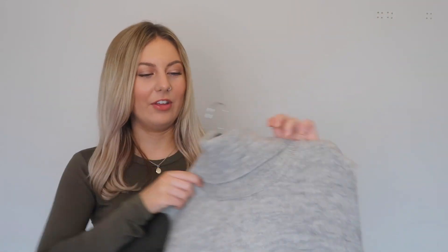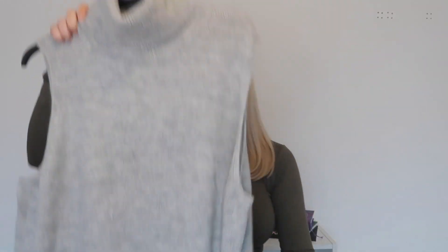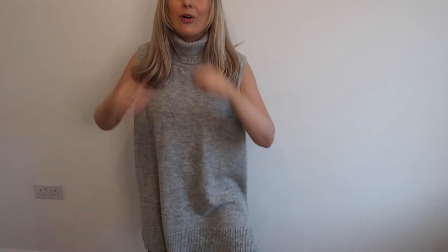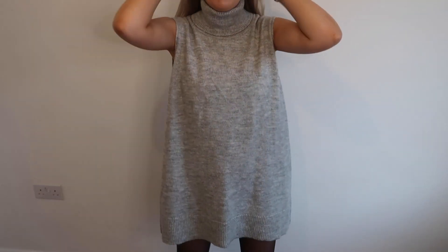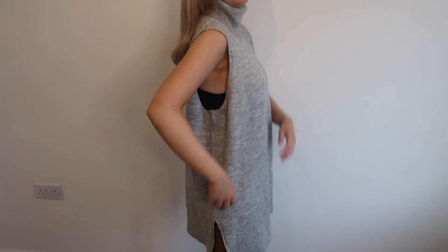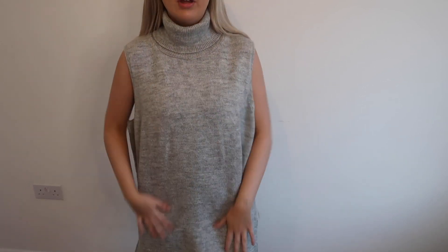So the first item I picked up was this grey roll neck turtleneck jumper and this was actually in the sale — it was down to £5 from £13. I picked it up in a size extra large and this was actually the only one left, so I didn't really have a choice in the sizing. But I just thought I could maybe wear this as a dress if it's long enough, or with some cycling shorts or some leather trousers.